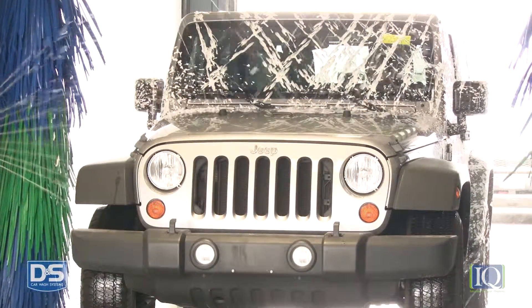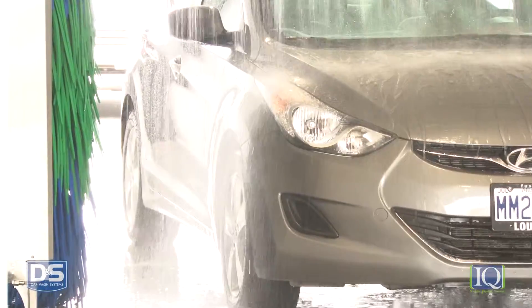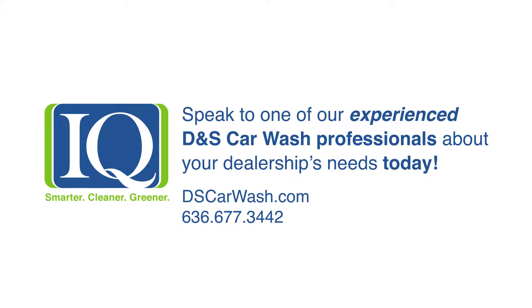Give your customers what they want. Make the smarter choice with an iQ in-bay automatic car wash system by DNS. Speak to one of our experienced DNS car wash professionals about your dealership's needs today.